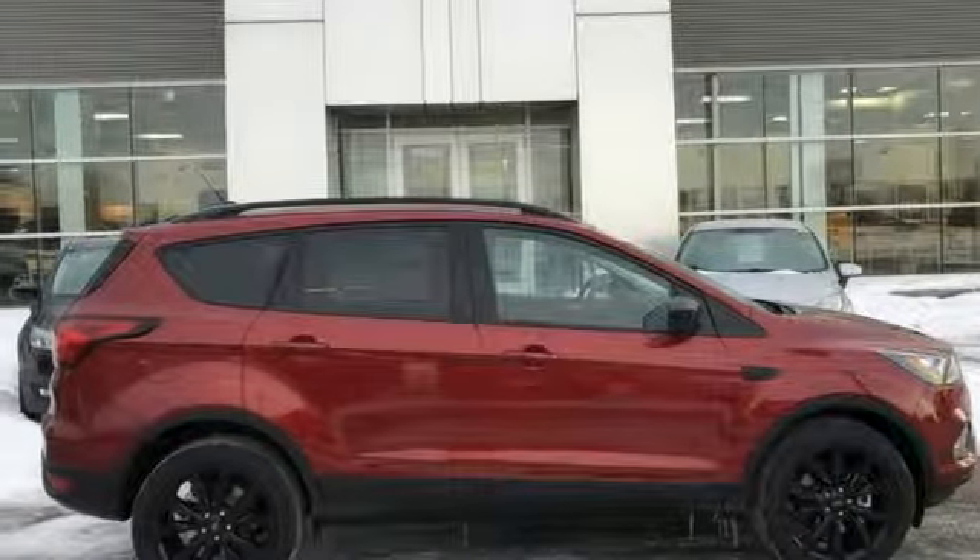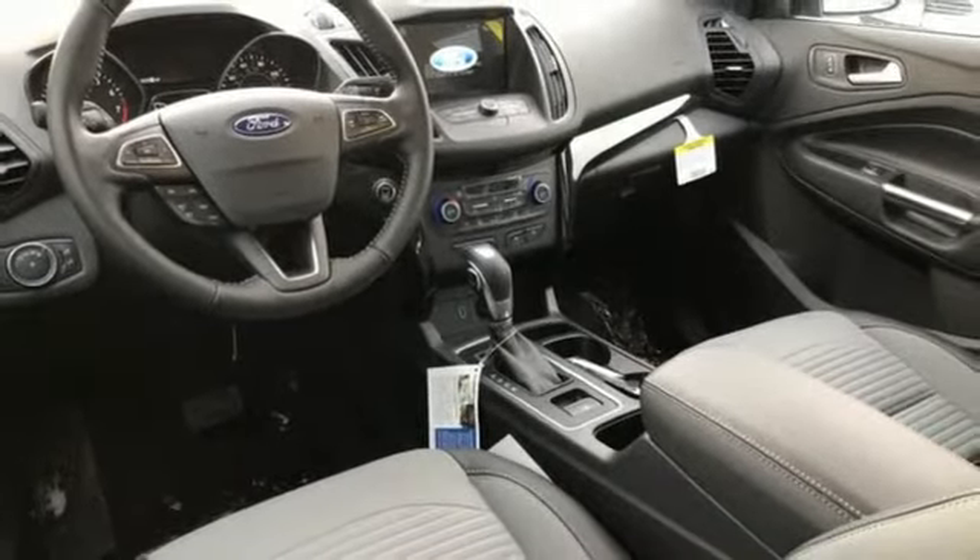Active Grille Shutters, AppLink, Apple CarPlay, Android Auto, and Automatic Transmission.